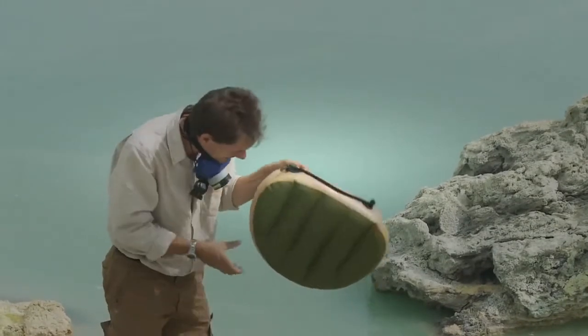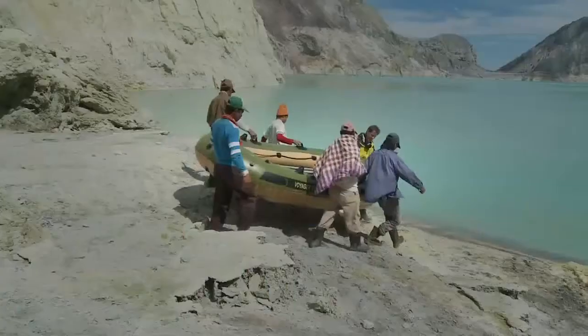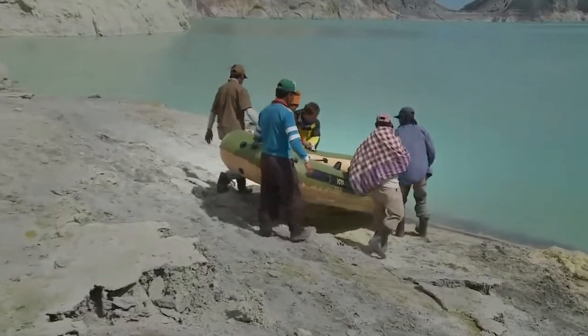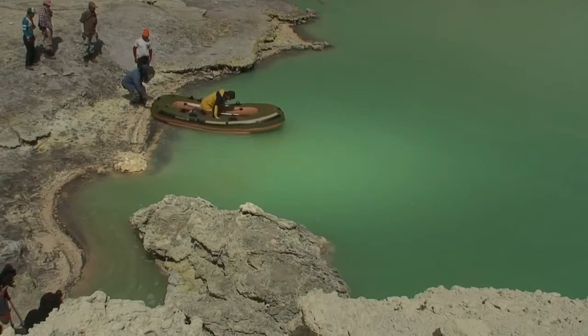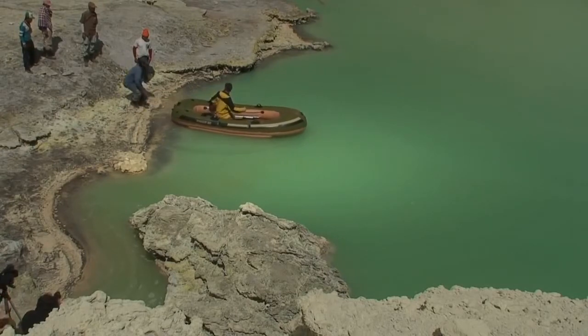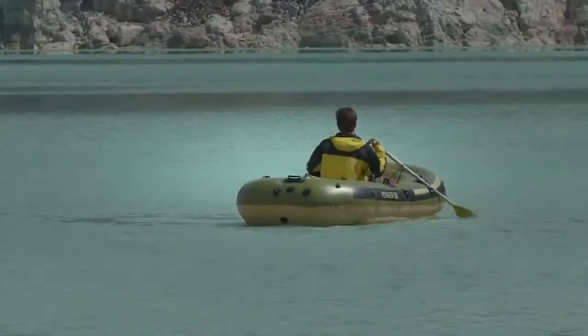Seems to have held out okay. Time to get in and go boating. I hope this boat is more acid resistant than the pop can was. Swimming in this sulfuric acid is not an option I want to explore.